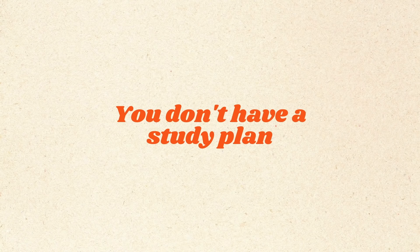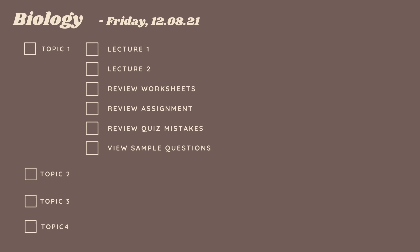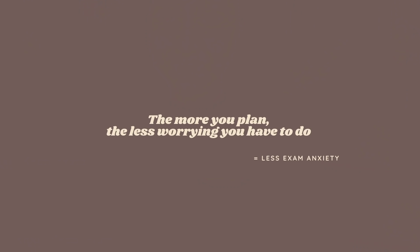Next, you don't have a study plan. You want to get a planner or print a calendar and write down all your important dates like assignments, events, and exams. It really surprises me how many students don't have a study plan. Write down the date of your exam, your topics, and what exactly you need to study for each topic, then separate them according to priority. I can't tell you how many times I've been overconfident, chose not to plan, and completely forgot about the exam. The more you plan, the less worrying you have to do.